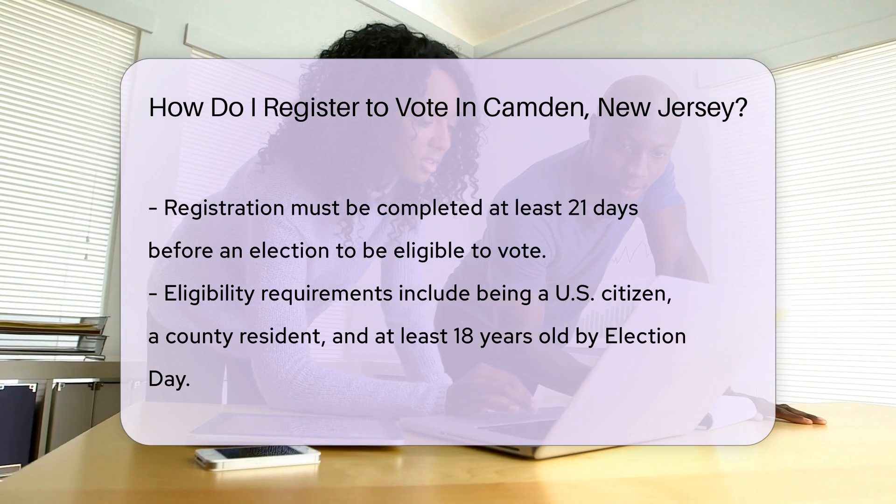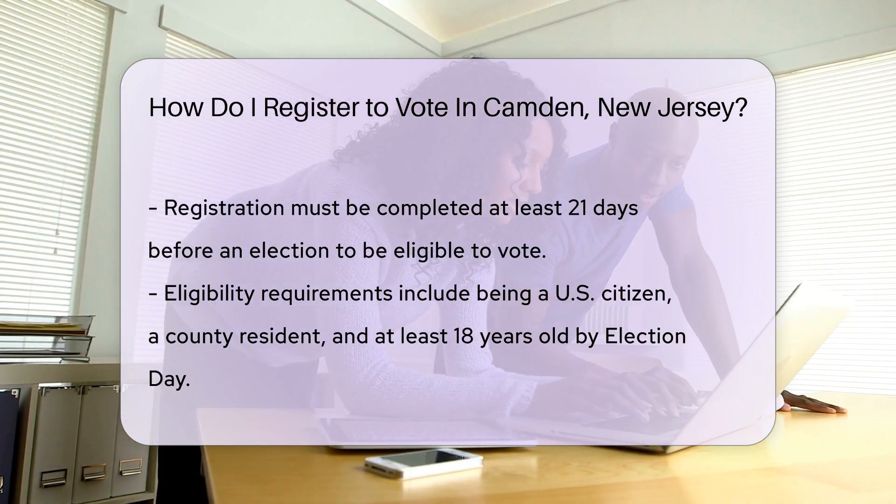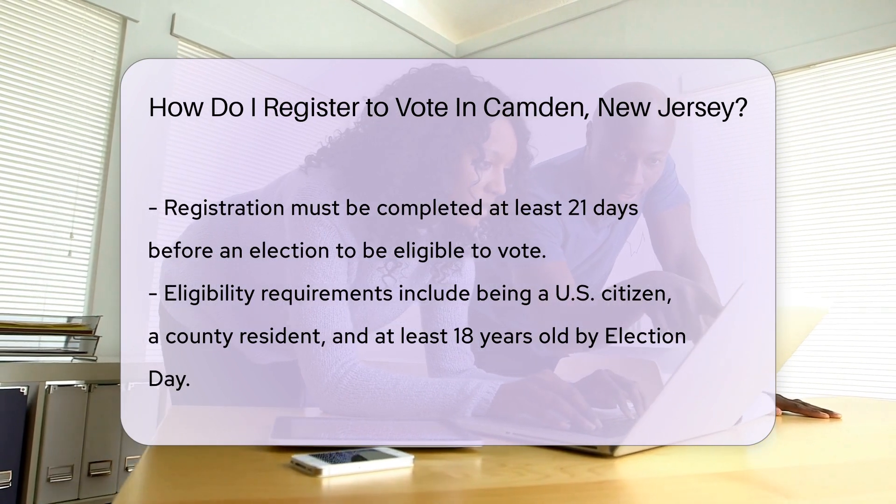Remember, deadlines are crucial. You must register at least 21 days before an election. Mark your calendar — this ensures you won't miss out on the voting fun.